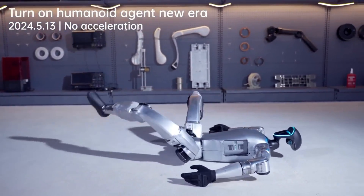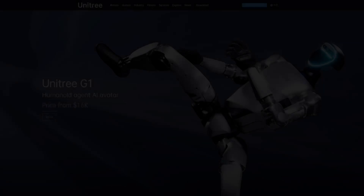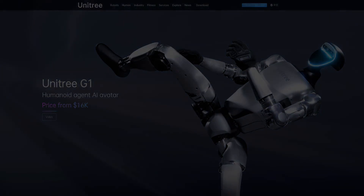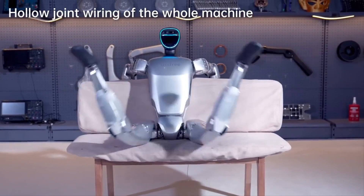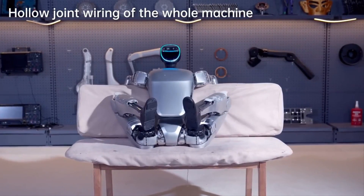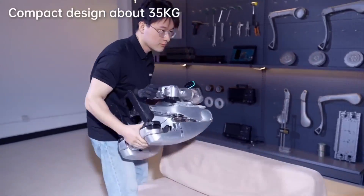I saw this demo for this new Chinese robot named G1 that is mind-blowing. The company that made this robot is called Unitree. They just released a trailer for this robot and it's incredible. The G1 stands out for its flexibility, skill, and overall capabilities. It's clear that this robot is a game changer, so let's break down why.